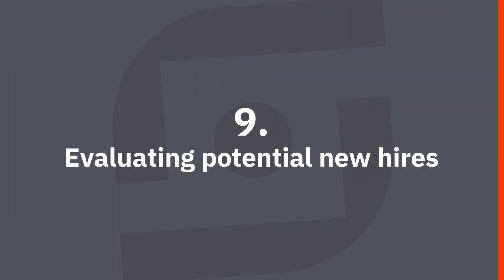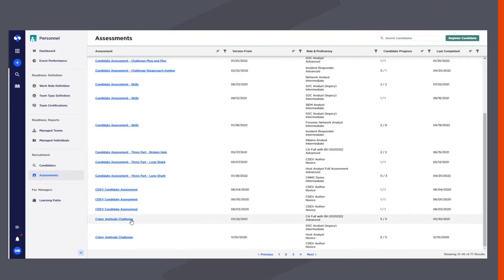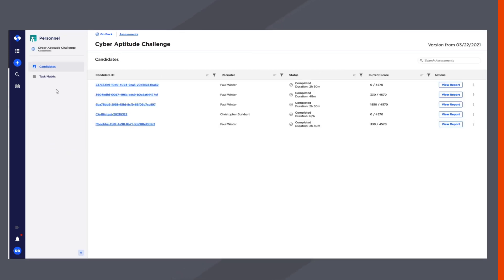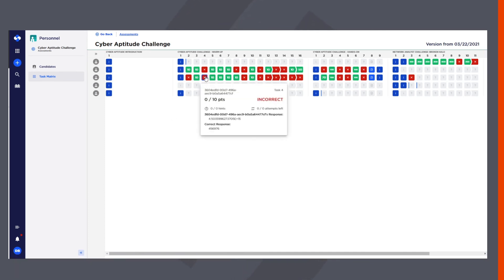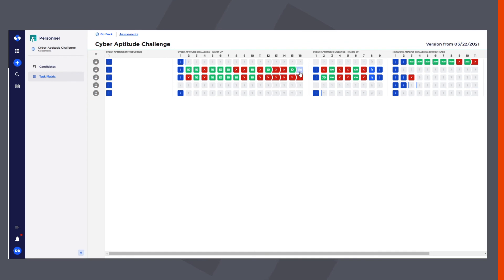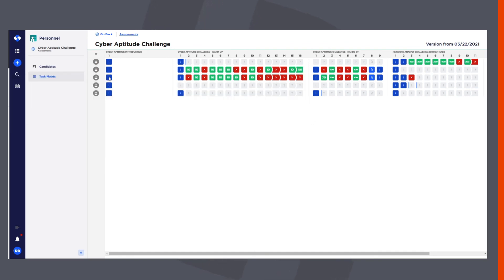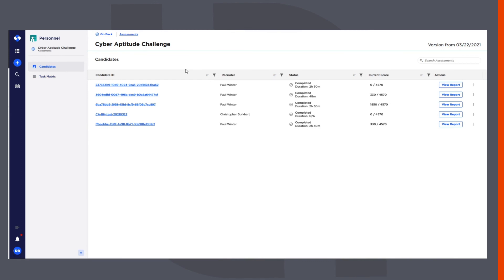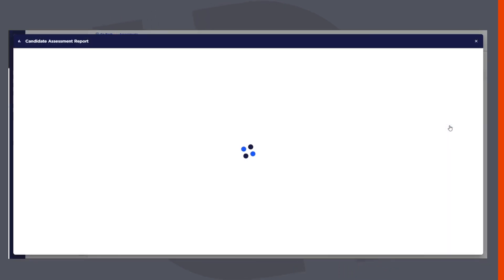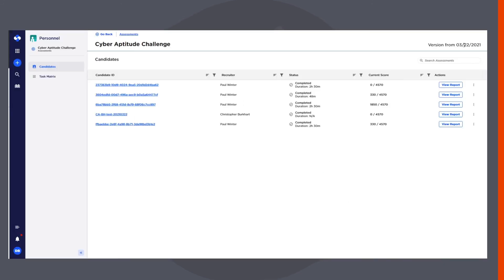Our last use case is to evaluate potential new hires. Formal training and certifications in cybersecurity, networking, and computer science provide a solid foundation for any security professional, but organizations often need their new hires to hit the ground running. Cyber ranges are the perfect tool to help find, train, and retain the right talent. You can build candidate assessments that present different scenarios in a cyber range to evaluate how an applicant reacts, measure their skill set in different security or networking tools, and see how well they can communicate technical topics in operational terms. You can also use your cyber ranges to evaluate your existing team's strengths and weaknesses, then create personalized training plans for continuous improvement and professional development.